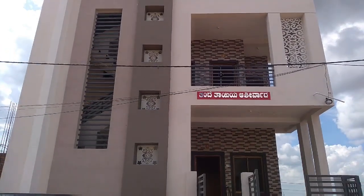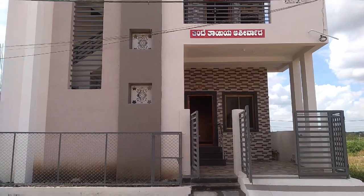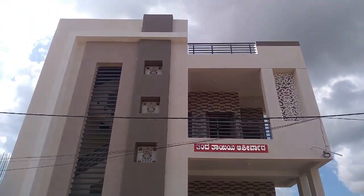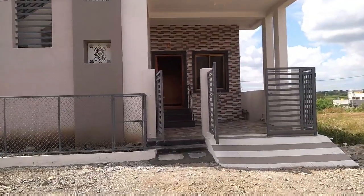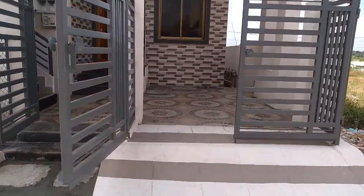Hi all, today we'll be doing a walkthrough of a G plus one residential building in Karnataka. Here is the elevation of the G plus one residential building. The ground floor is a 2 BHK and the first floor is two parts of 1 BHK.